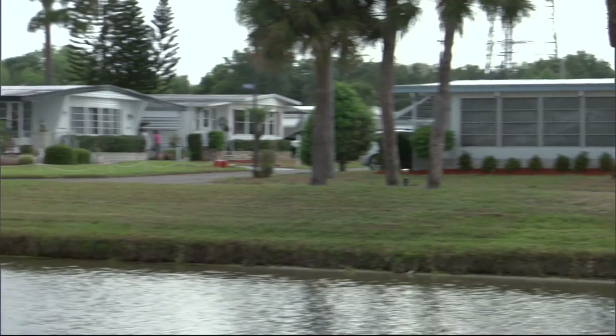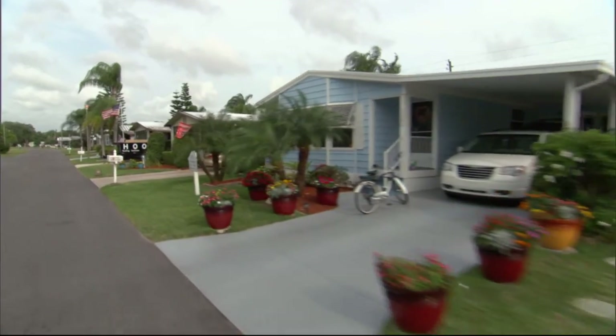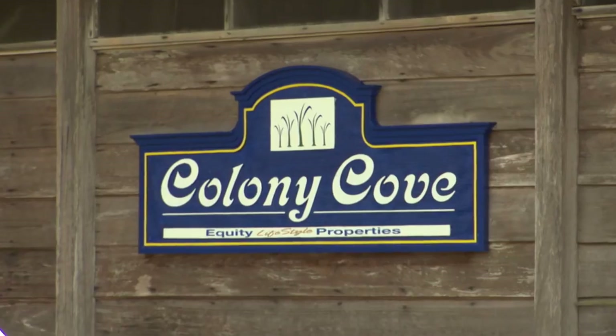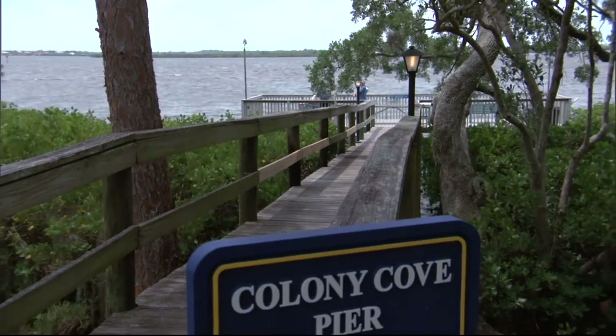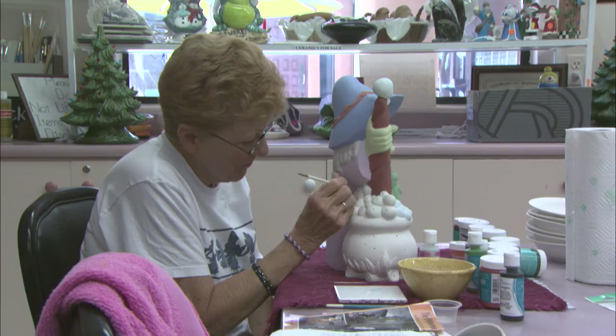New communities are springing up around the country providing active retirees and baby boomers ideal settings for an active social life and lifestyle. Equity Lifestyle Properties is the largest owner of manufactured home communities and luxury RV resorts in the country. Colony Cove in Ellington, Florida is one such community where residents enjoy a range of activities and can take advantage of many nearby attractions. A resort lifestyle community like Colony Cove provides a wide range of social events and activities at retirement-type budgets.